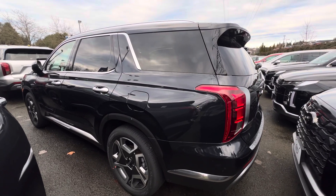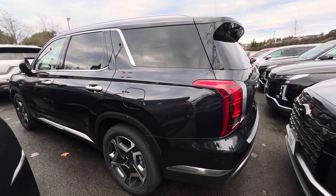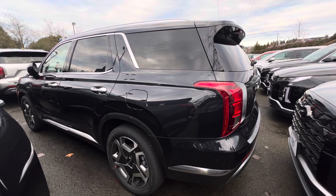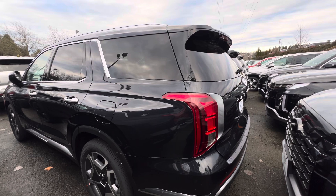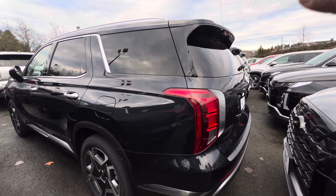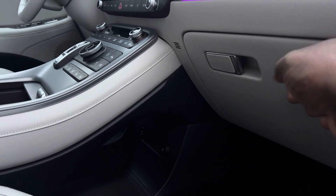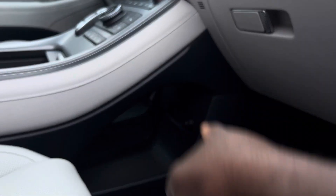This Limited as configured costs $51,790 excluding tax, which is a really great price for a very full and technologically advanced mid-size crossover SUV. These SUVs also came with a massive glove box and a massive storage compartment under the center console.